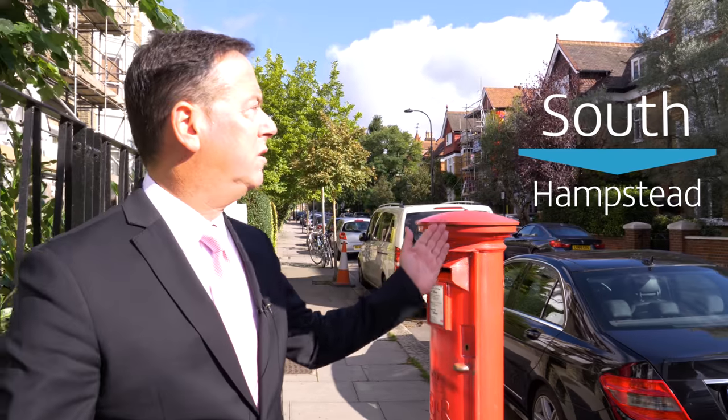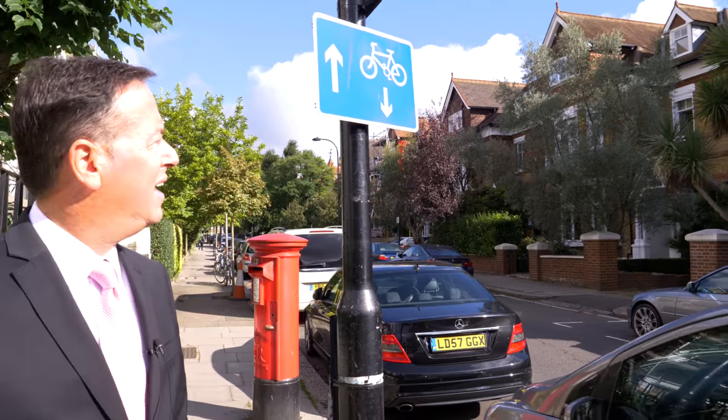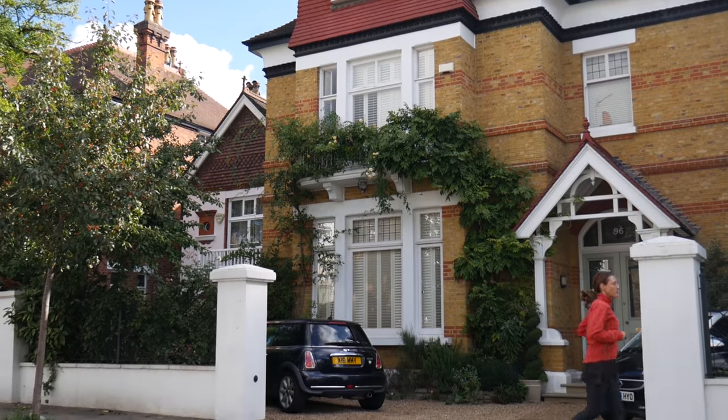Here we are in South Hampstead. We've got beautiful Victorian houses — lovely yellow brick, red brick — really a very expensive area between Finchley Road, Swiss Cottage and West Hampstead. There's a mix of flats, houses, and conversions. It's a very popular area and it's a conservation area, so you see no estate agency boards.